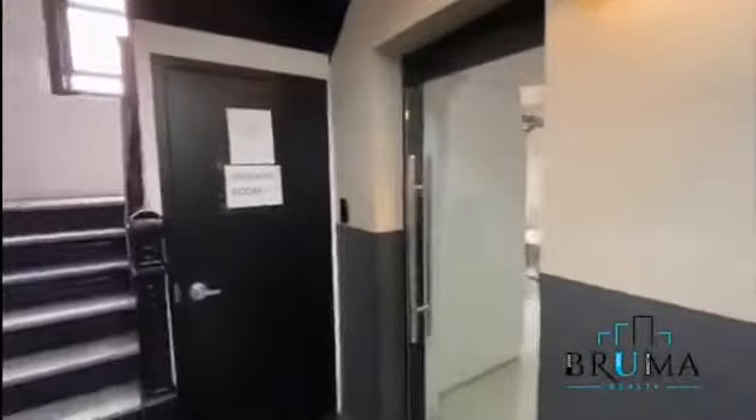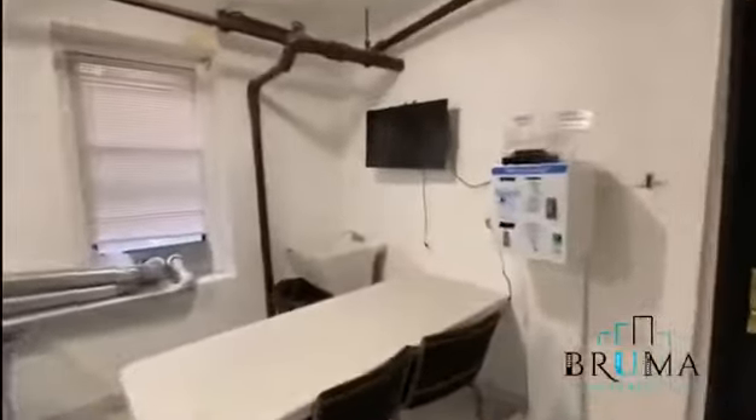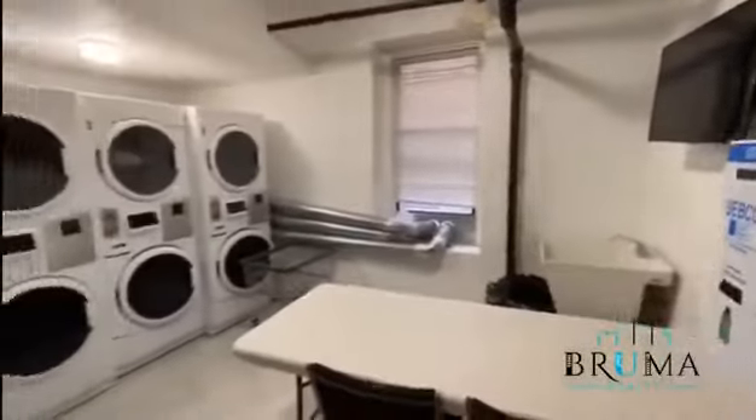Renovated lobby. We have a package room and laundry. Elevator.